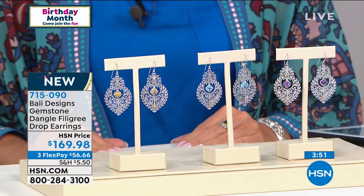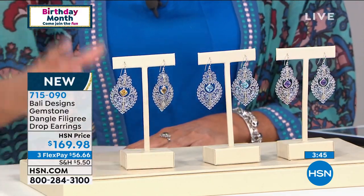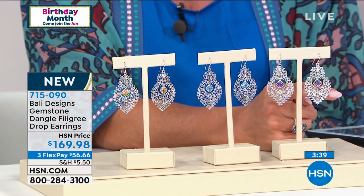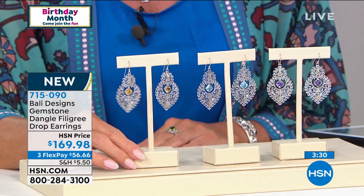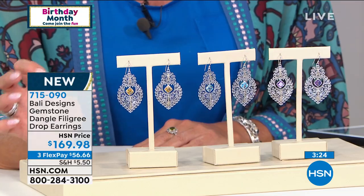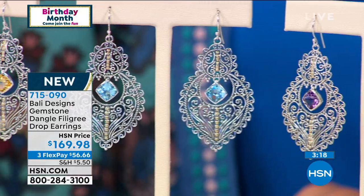The earrings that I'm wearing — brand new, already a huge hit. I have them on in the Swiss Blue Topaz; we also have Amethyst and Citrine. Here's the scoop: a lot of people were pre-selecting these pieces. I have 10 left in the Amethyst — that's it. They are just about under three inches in length. They're $169.98. Let's look at this magical close-up — intricate workmanship at its best.